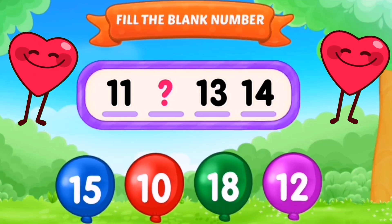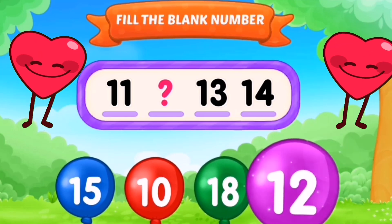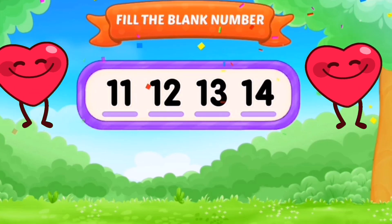11, 12, 13, 14. Yes, the missing number was 12.